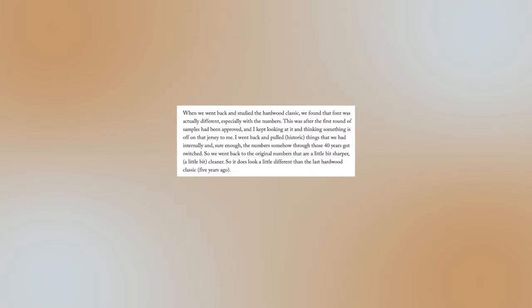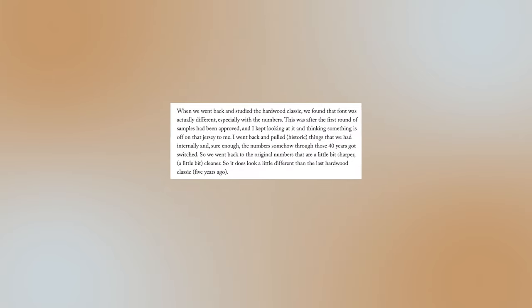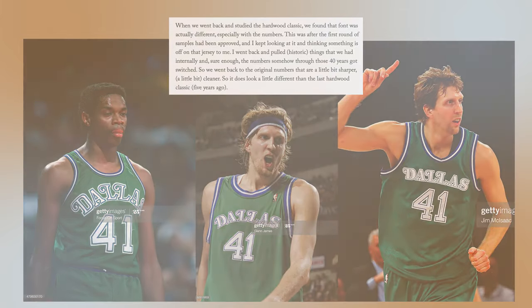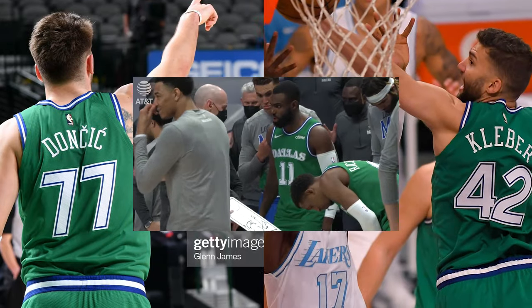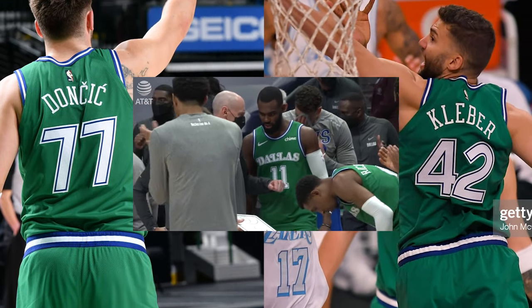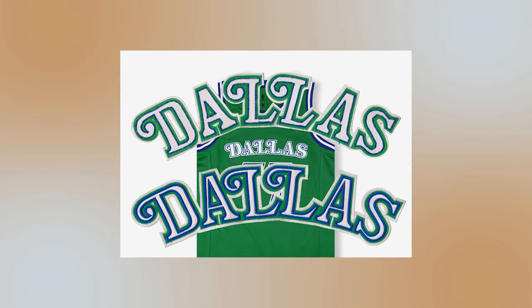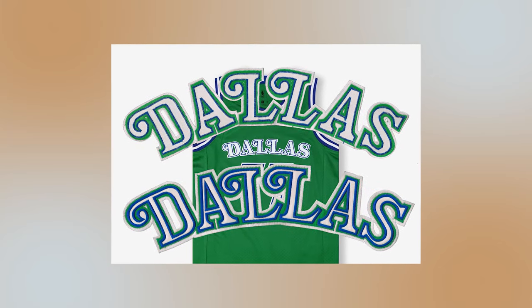Allison Panacek, the team's VP of merchandise and brand identity, was in charge of the revival as well as this year's batch of alternate uniforms. After an initial round of samples of the classic were approved, she noticed that something was off — she found the number set had been incorrect for years. Unfortunately, that's where the corrections end. The layer of green outlining the numbers in Dallas is still missing, with the wordmark still featuring the inaccurate fat letters.